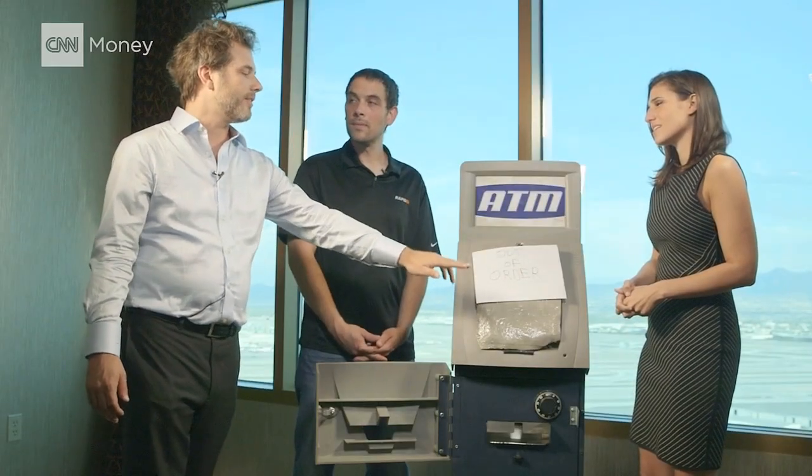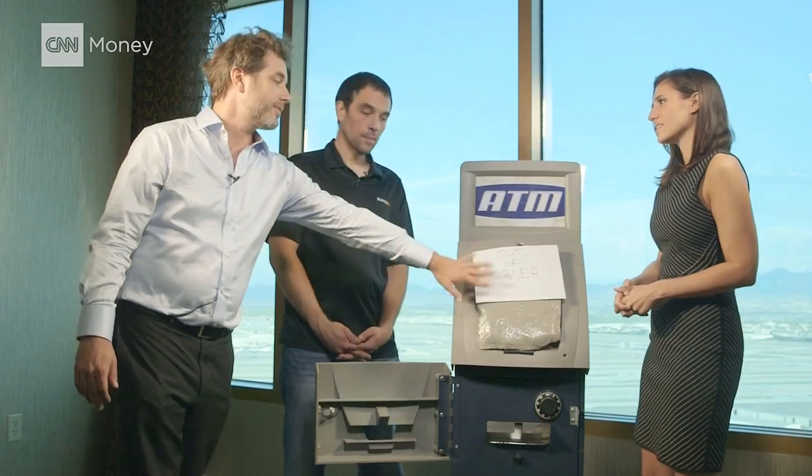First of all, wow. What did we just see? Can you explain what just went down? The data on the card is getting transmitted to a device that's inside this false front here. And then that in turn is starting to punch in all the data, punching in the PIN, asking for $200 and hitting withdrawal. There's basically little robot hands that are actually putting the PIN numbers in there.